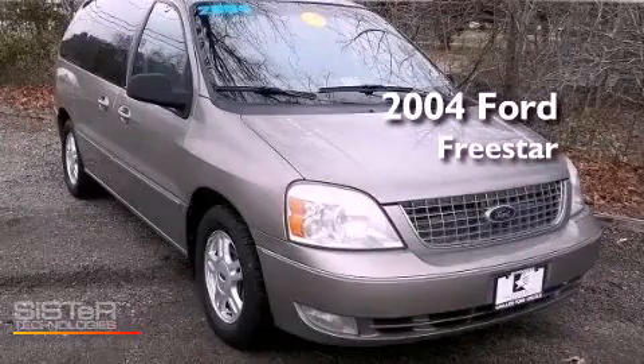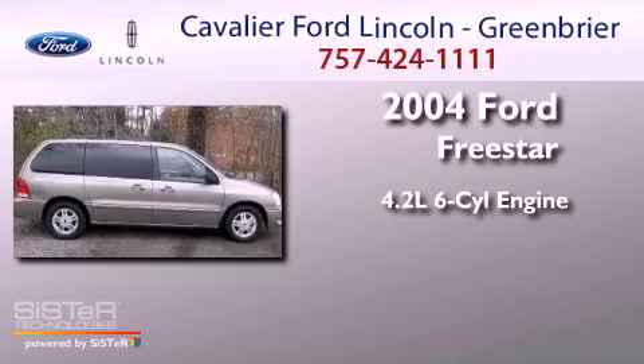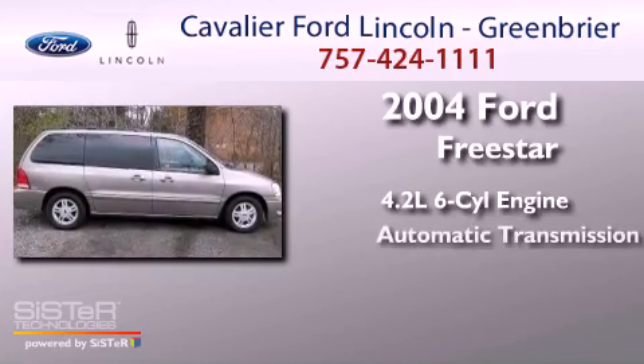This is a 2004 Ford Freestar. It features a 4.2-liter six-cylinder engine and an automatic transmission.